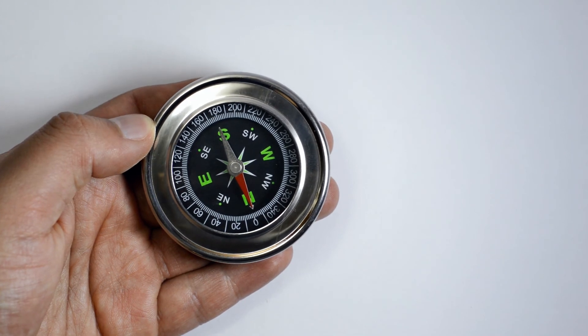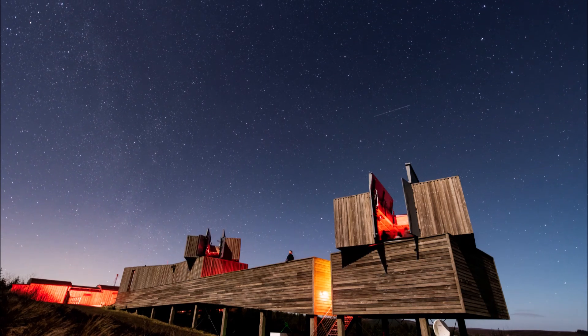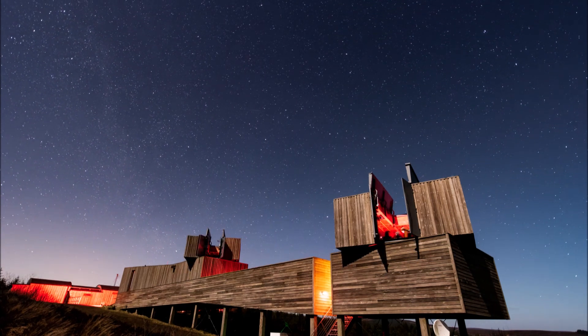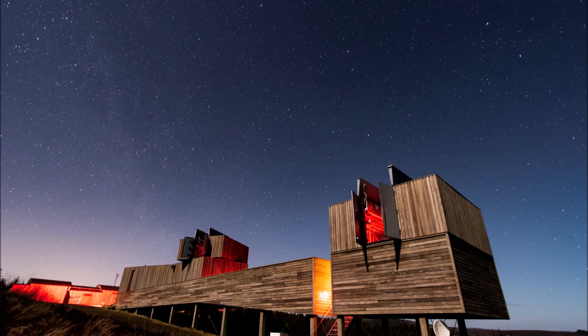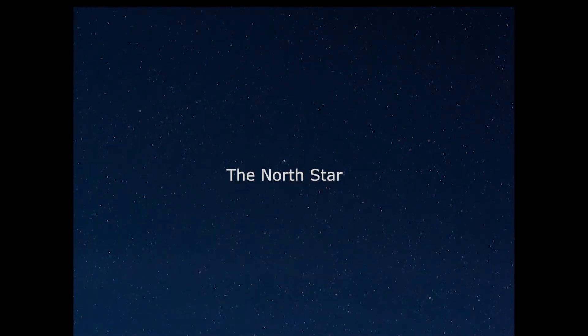But to use it, first you will need to find it. Over the course of the night, the stars appear to move and rotate around a single point. This is caused by the Earth spinning on its axis. At this central point, that all the other stars appear to spin around, is the North Star.